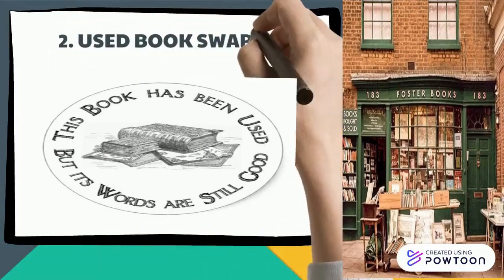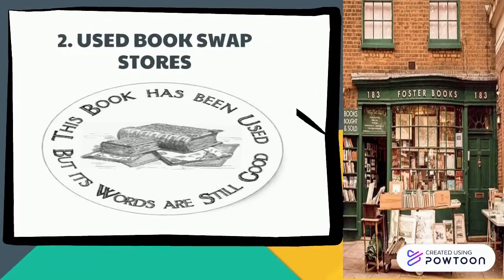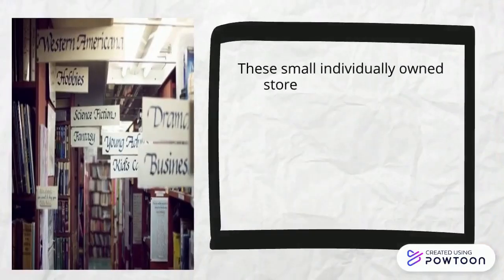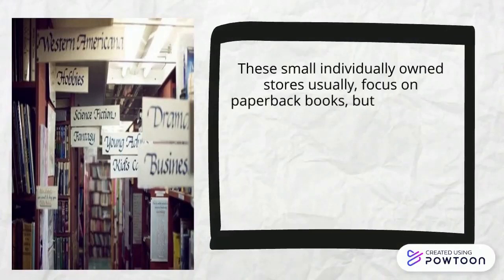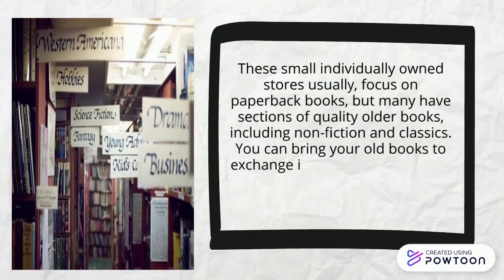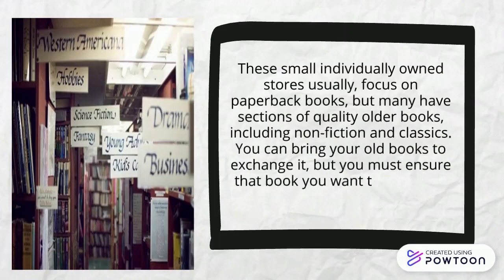The second tip is used book swap stores. These small, individually owned stores usually focus on paperback books, but many have a section of quality older books, including non-fiction and classics. You can bring your old books to exchange them.